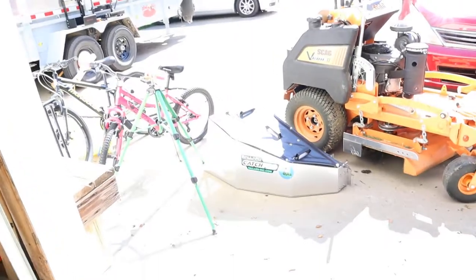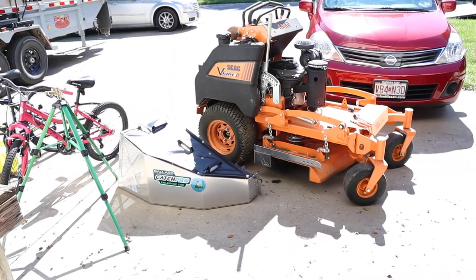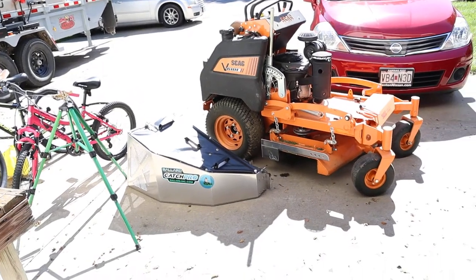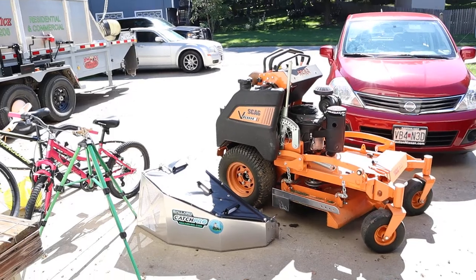Hey, it's going to help out. So that's the Ballard Catch Pro, BallardInc. Go pick you up one of those — it's around $400 something dollars. The dust guard, it's like I don't know, thirty bucks or something like that, somewhere around there. But I'm hoping it'll help me out.